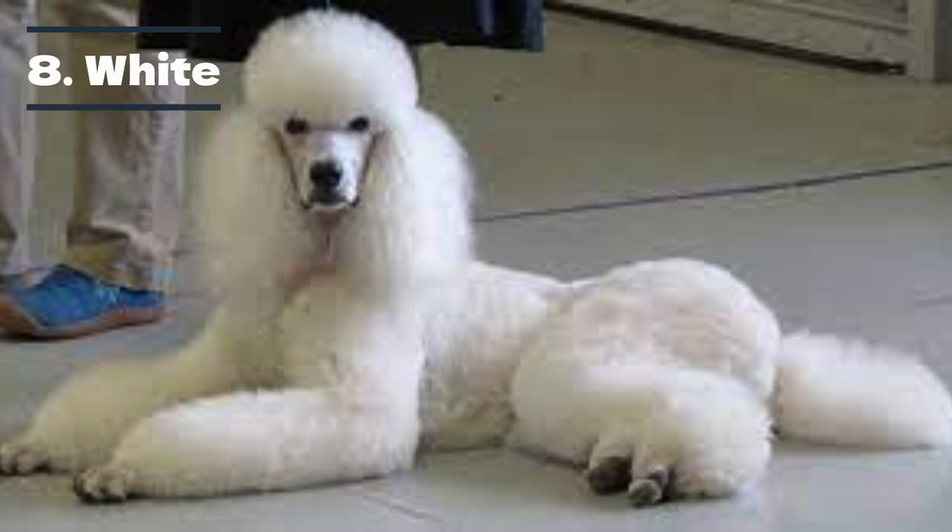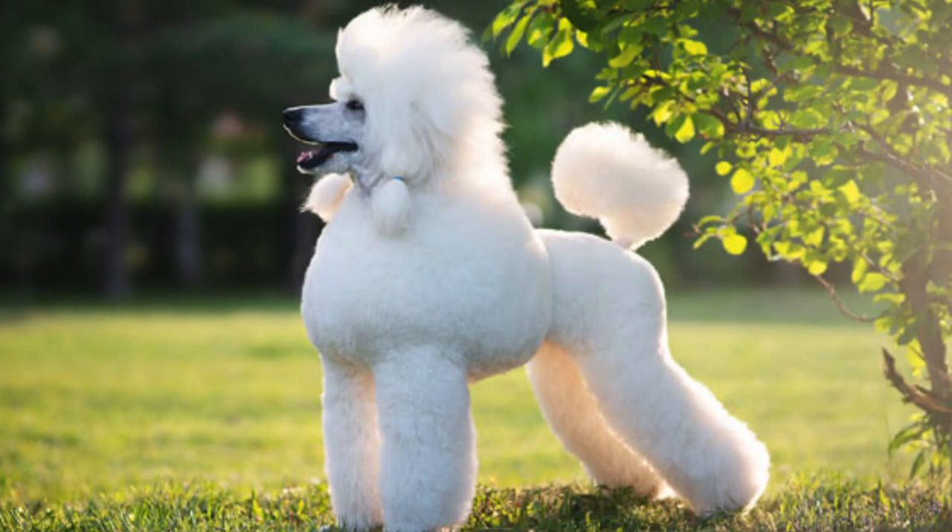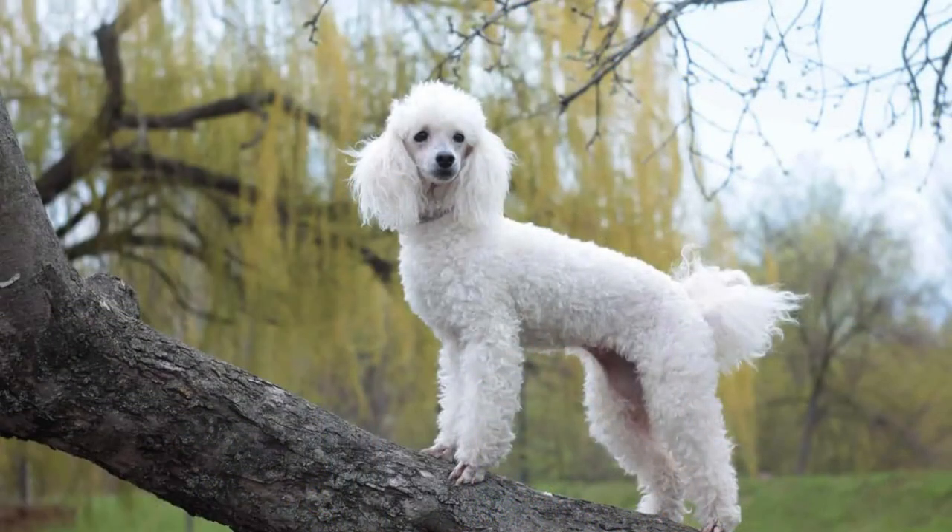Many people think the white poodle is the most common color. However, it places third because of its recessive gene. Breeders have to keep genetic anomalies out of the pool with special techniques to ensure a pure white litter. However, due to the controlled breeding, many white poodles are deaf. Furthermore, there is not only one shade of white — for example, the cream-colored poodle may appear white.